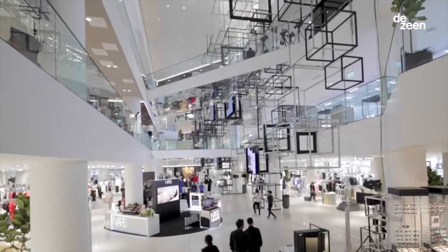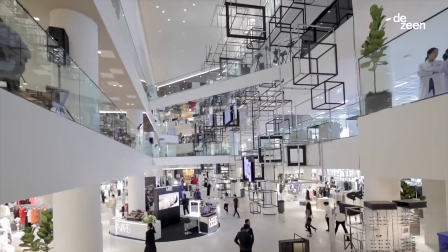We are here in Bangkok, Thailand, for the opening of Siam Discovery.